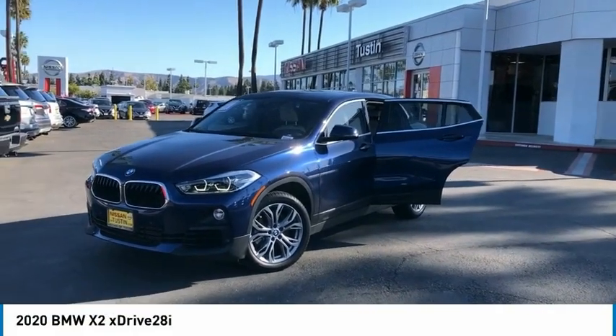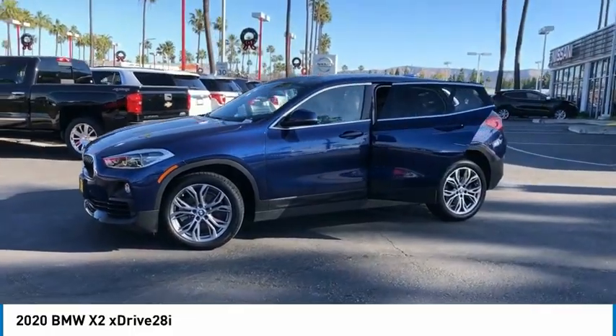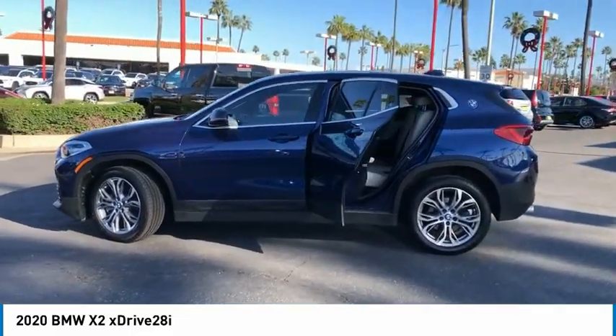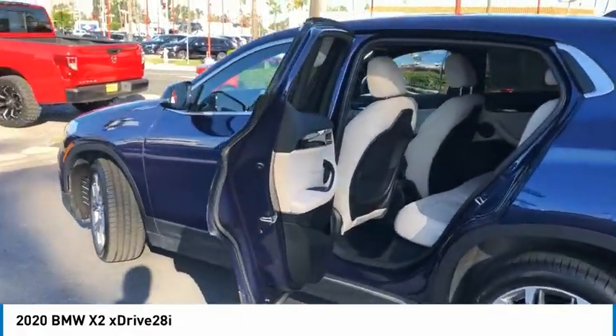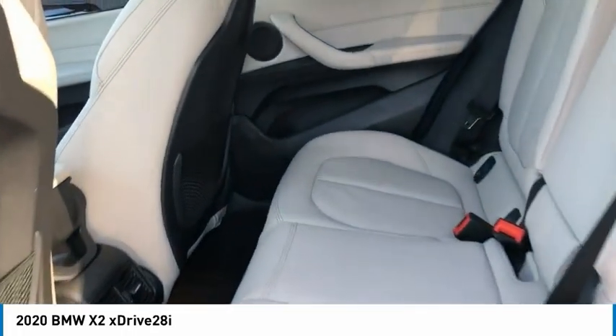Take a ride in the 2020 X2. The BMW X2 is an absolute gem in the luxury compact SUV segment. The sporty look and long list of high-end features are sure to get your attention. Here are some of this vehicle's great options.